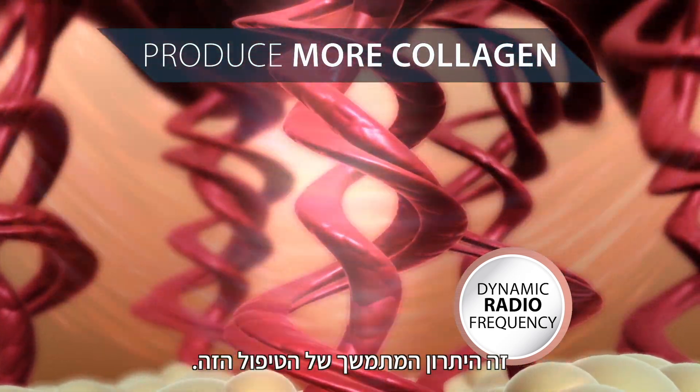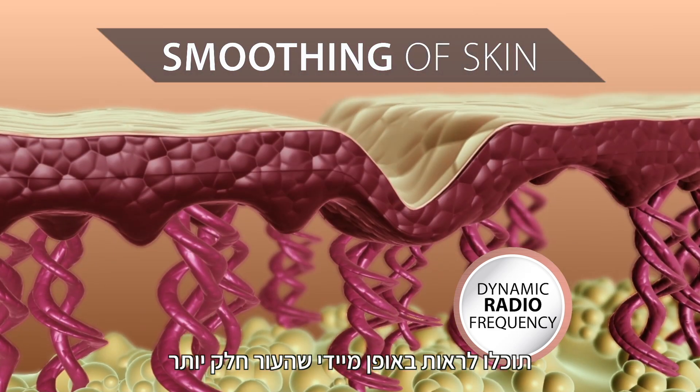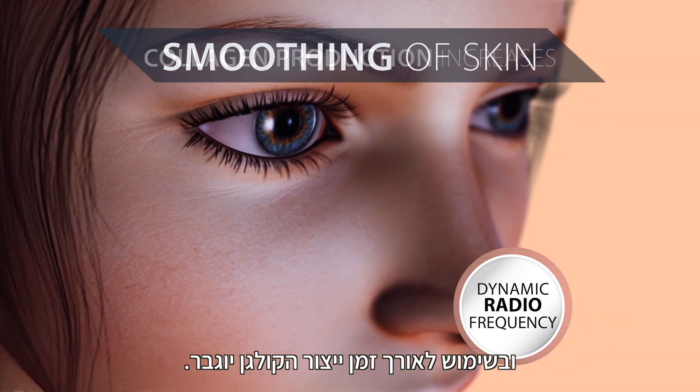That's the lasting benefit of this treatment. Immediately you will see smoothing of the skin. With continued use, collagen production is increased.